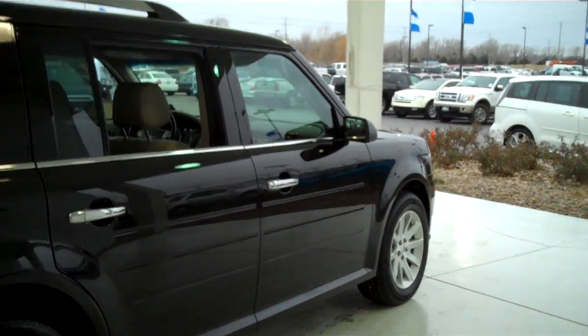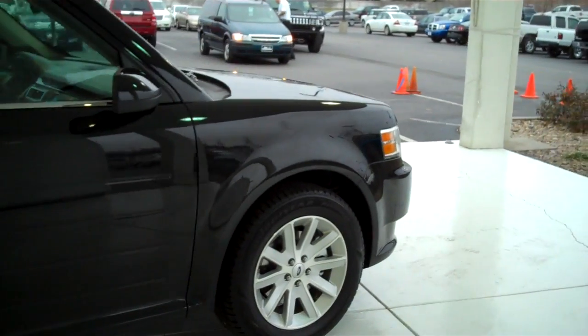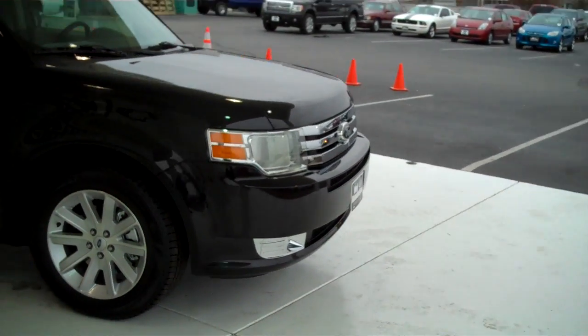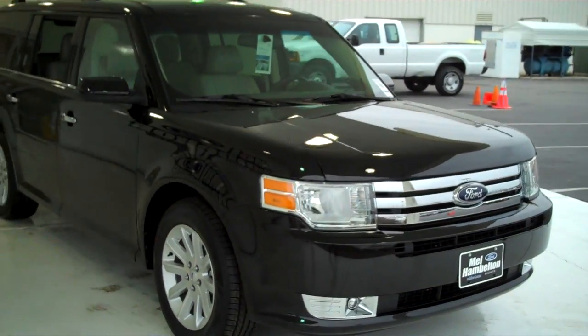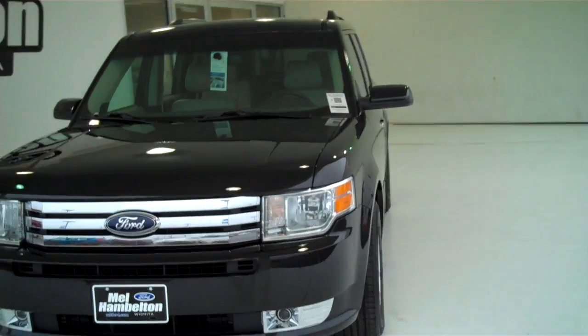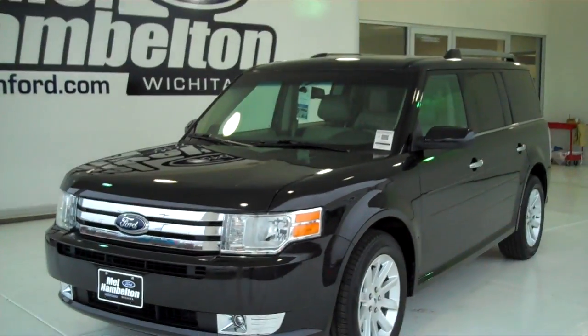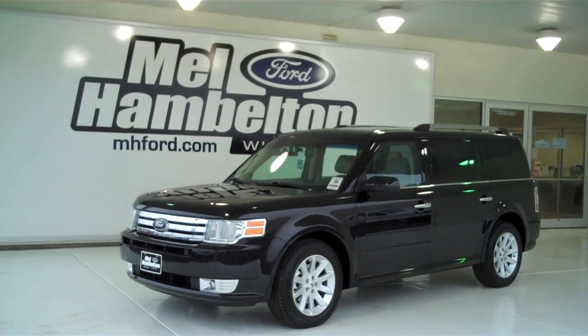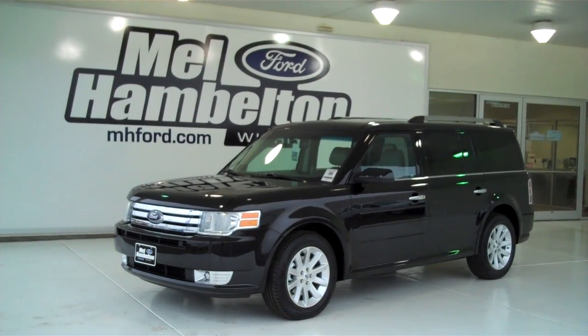We have lots of Flexes to choose from — all kinds of different colors and options available, new and pre-owned, including many different makes, models, years, colors, and options of pre-owned cars, trucks, vans, and SUVs to fit any personal or business use you may have. You can see this one and many more at mh4.com, or come see us in person at the corner of 119th Street and Kellogg.